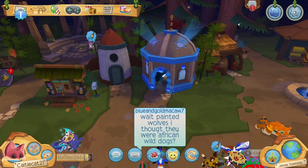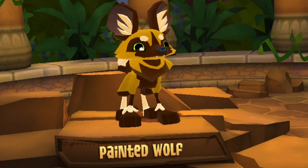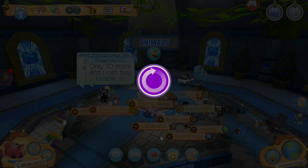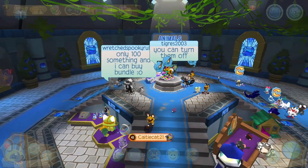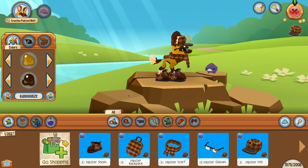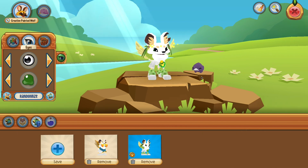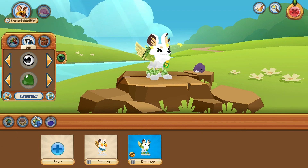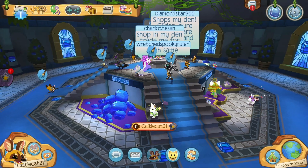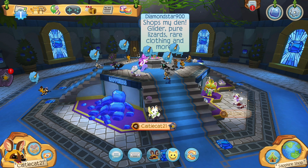Let's go ahead and get the painted wolf — look at how cute this is! Let's just go ahead and buy it. Here is the hipster set on the painted wolf, and here is the pop art set on the painted wolf. Here is my painted wolf that I'm going to use — I think this thing is so cute. Now let's check out the actions: here is the dance, play, the jump, the sit, and sleep.